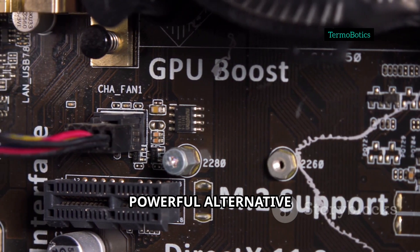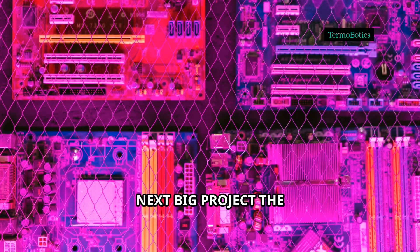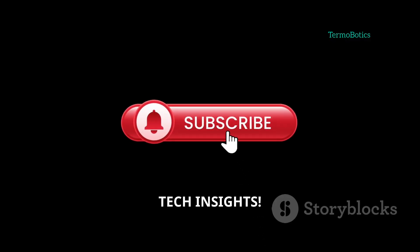So if you're eyeing a powerful alternative to the Raspberry Pi, or want more options for your next big project, the BPI M4 Super is worth a look. Let me know what you'd build with a board like this, and don't forget to subscribe for more tech insights.